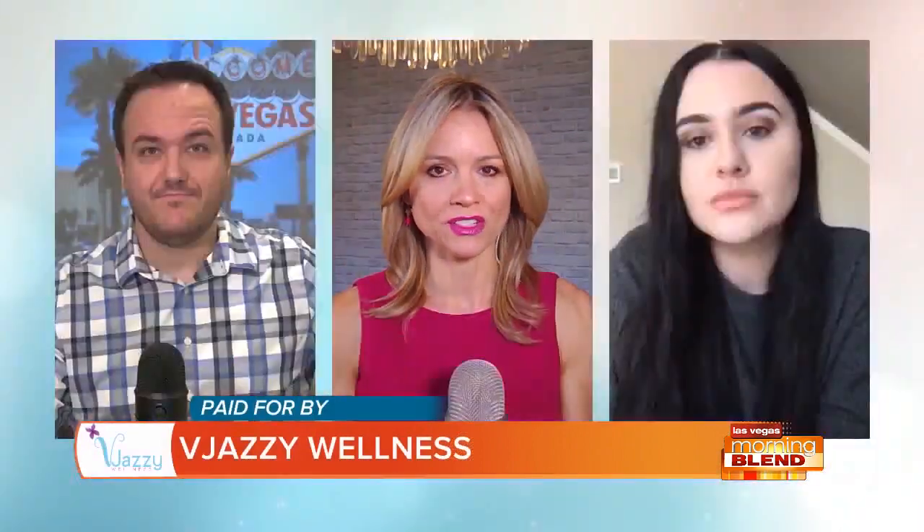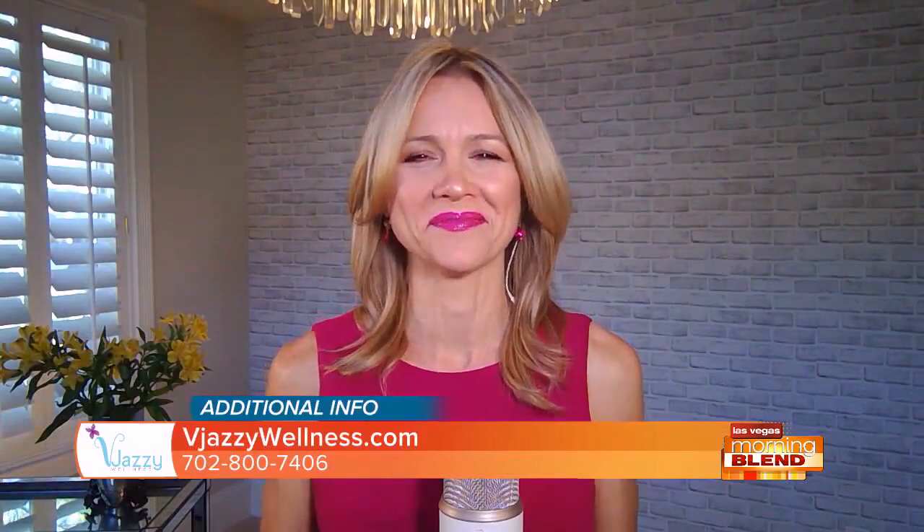Brittany, you've had the procedure done — do you also administer the procedure? Are you a technician? I am. So I like to get the treatments that I perform done so I can accurately and honestly tell my patients what it's going to feel like, what the results are going to be, all that good stuff. It is very easy and very quick — usually 45 to 60 minutes of mostly non-pain, non-invasive, no surgery. Anything with a needle or a knife I'm terrified of, so you know it's safe if I'm doing it.